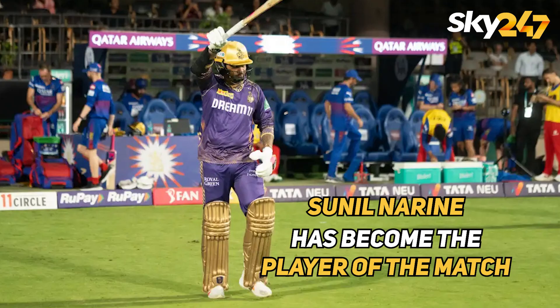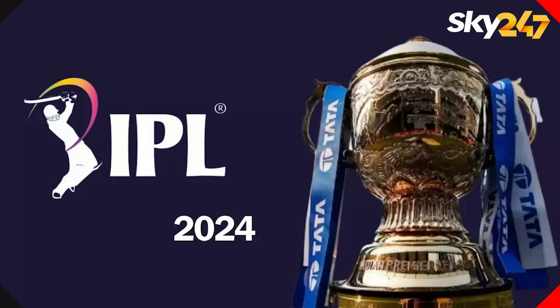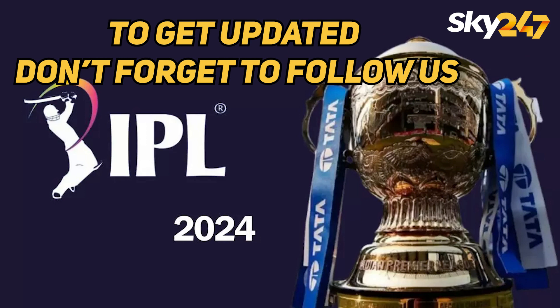But of course, Sunil Nareen of Kolkata Knight Riders has become the player of the match for his tremendous performance. To get all the updates of the sports world, don't forget to follow our channel.